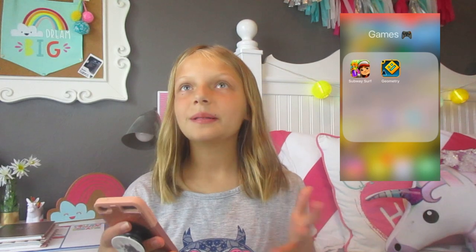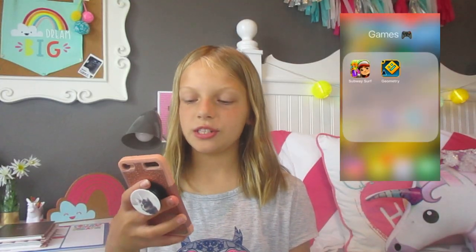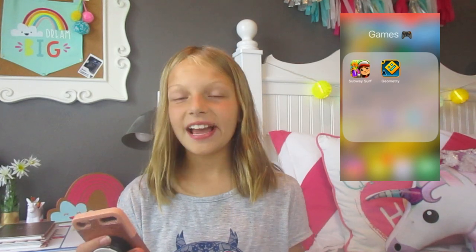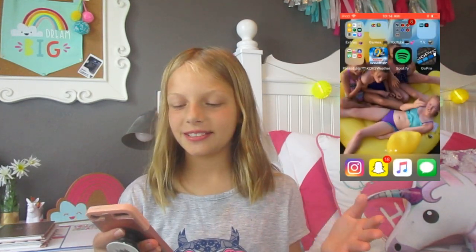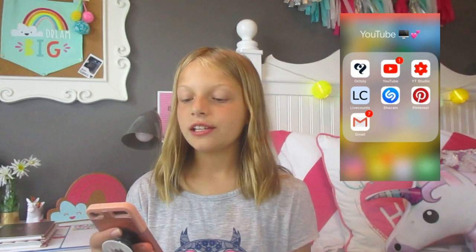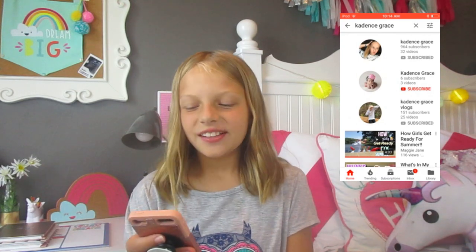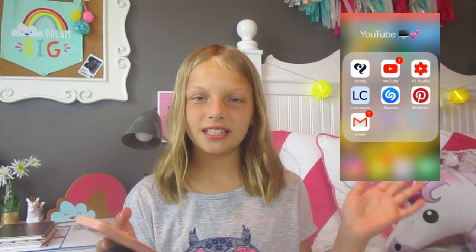For Games, I only have two at the moment — I'm probably going to get some more in the future — but for now I have Subway Surf and Geometry Dash. Then I have my YouTube folder, which I love. I have Octali for when I can get it, YouTube, which I was just watching Cadence, YouTube Studio, Live Counts, Shazam, Pinterest, and Gmail.